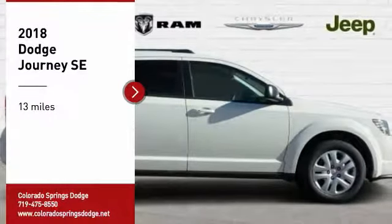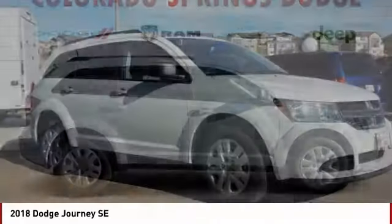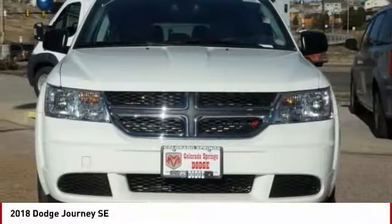Come test drive the 2018 Journey. Dodge Journey combines the practicality of an SUV with the comfort of a car, all while boasting a style all its own.